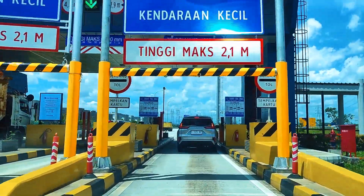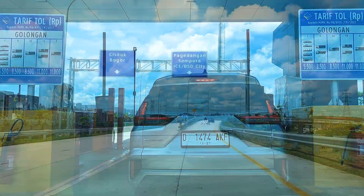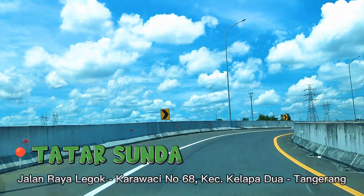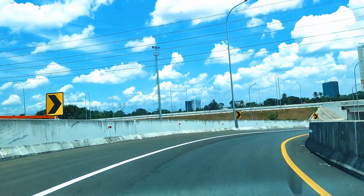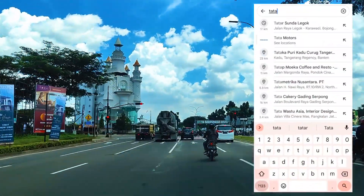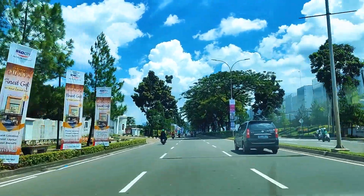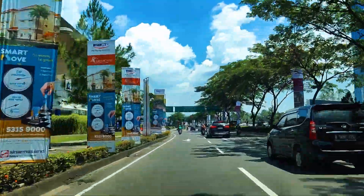Langsung aja kita spill ya. Nama tempat makan yang mau kita jelajahi kali ini adalah Tatar Sunda. Lokasinya ada di Jalan Raya Legok, Karawaci, nomor 68, Kecamatan Kelapa II, Tangerang. Buat kalian yang bingung sama rutenya, langsung aja buka Google Maps, ketik nama tempat dan ikutin petunjuknya.